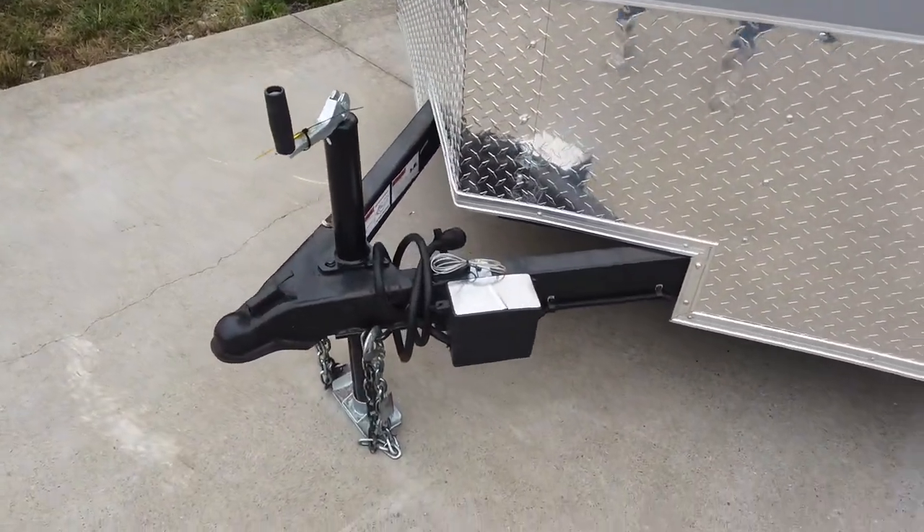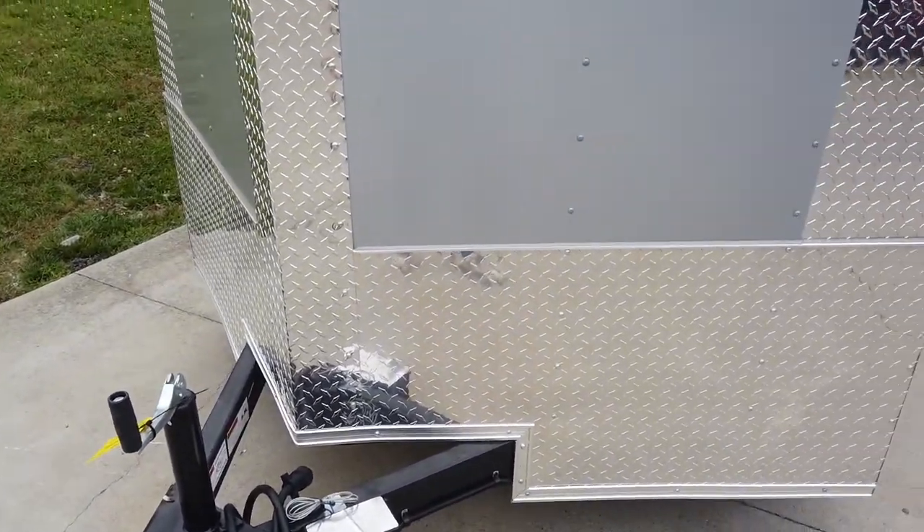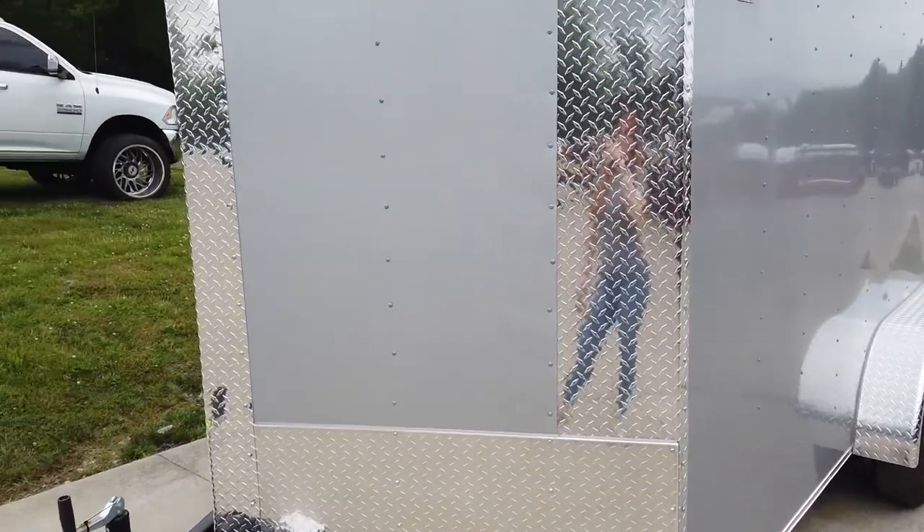It does come with a coupler, a jack, and your safety chains. It has 24 inches of silver ATP stone guard.